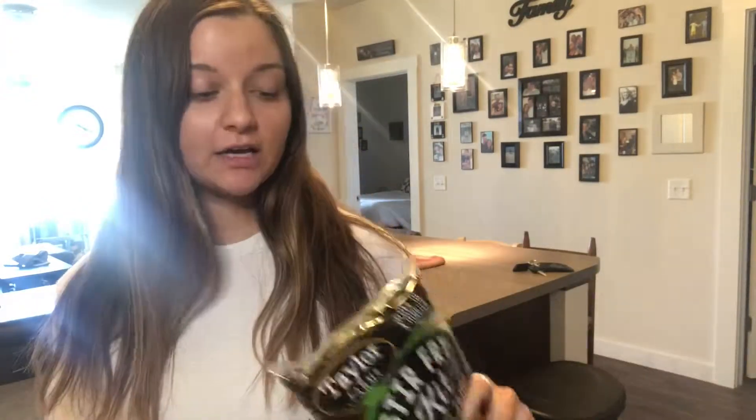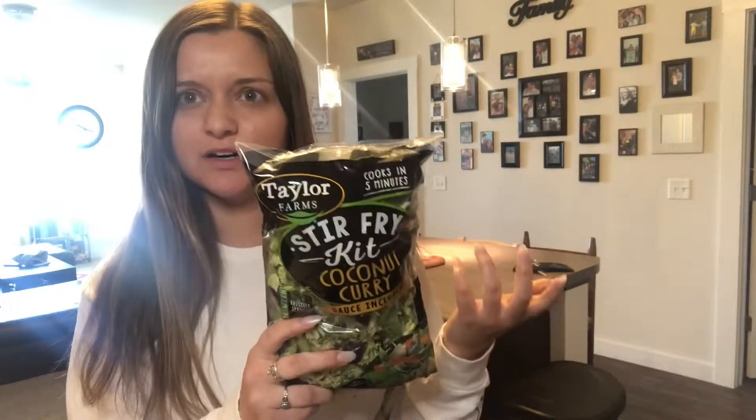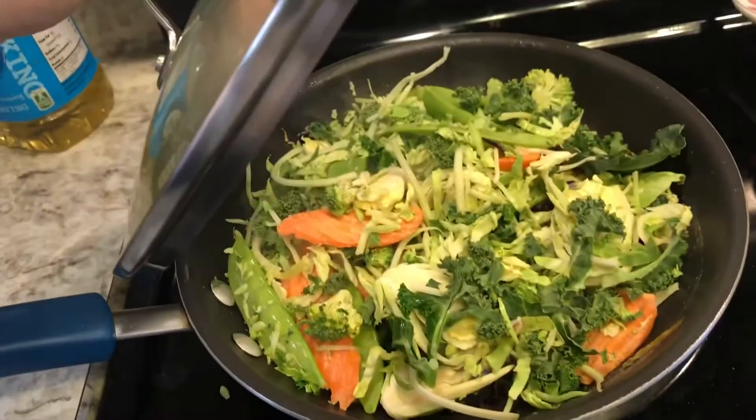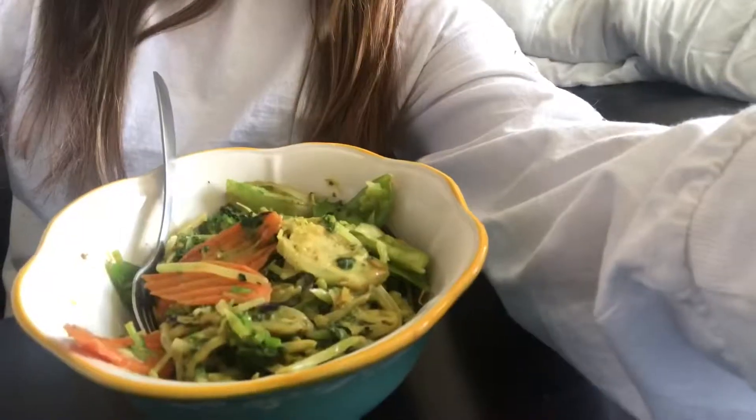It's now lunchtime and I'm cooking a curry stir-fry kit. I love these — you can get them anywhere, I get mine at Walmart. I usually eat these for dinner and add chicken, but since it's lunchtime I'm just having the vegetables. All you do is dump the vegetables in, cook for five to six minutes, then add the curry sauce and cook for another minute. It looks so good!